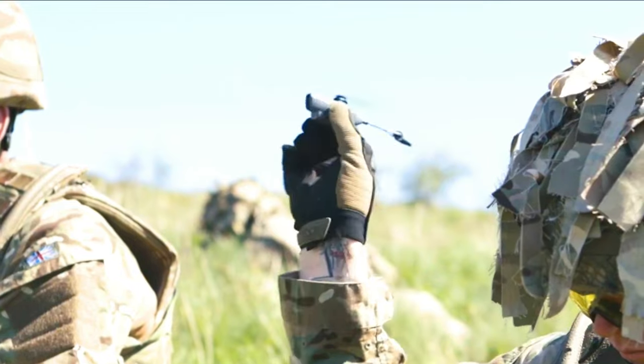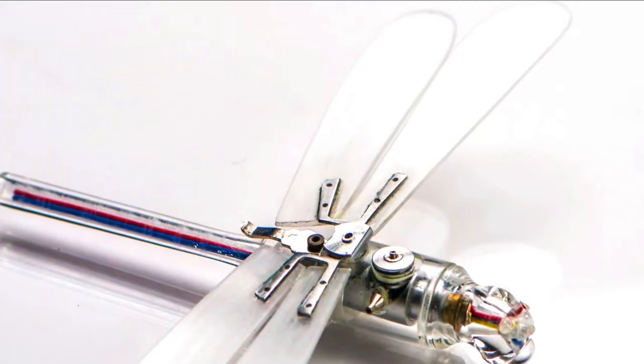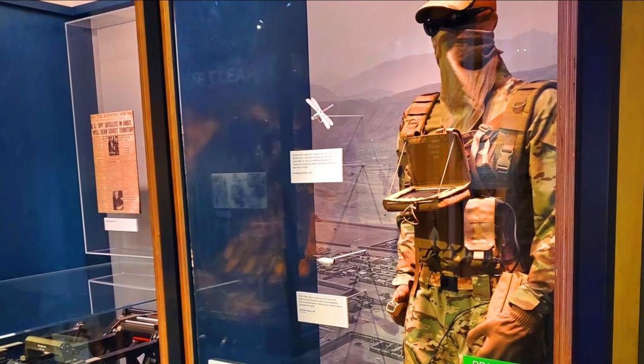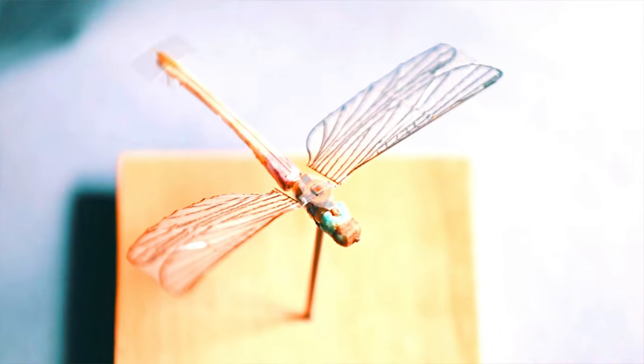The Dragonfly Insecto Doctor is a prototype micro unmanned aerial vehicle (UAV) developed by the United States Central Intelligence Agency in the 1970s. It was designed as a covert surveillance drone able to fly close to targets without being detected. About the size of a real dragonfly and weighing about one gram, it has four wings powered by a miniature engine, and is equipped with a small camera and microphone to collect intelligence. Though never put into production, it was a groundbreaking development in UAV technology.